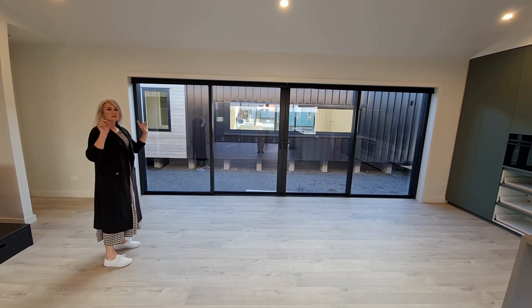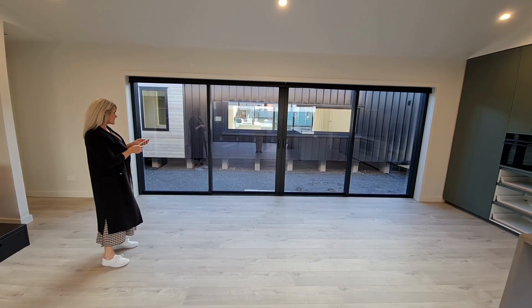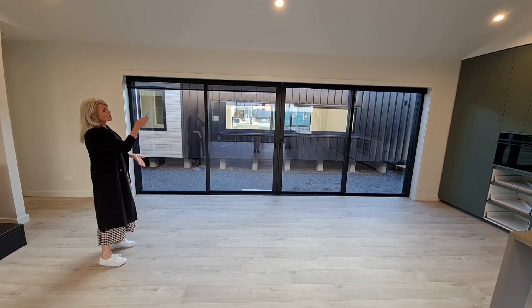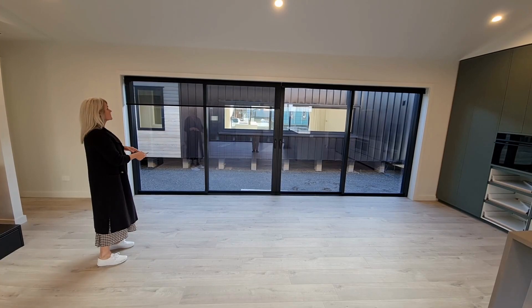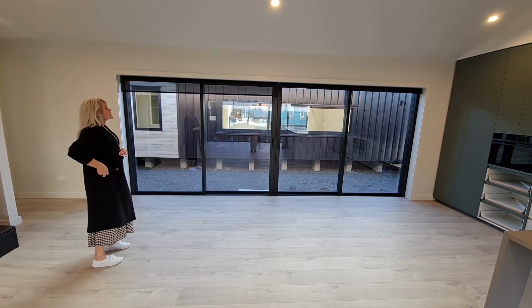The other cool thing on both sets of doors here are these motorised blinds. You can put them up and down individually or you can do them all at once, which would be handy. I don't know why I love those but I do, so I thought I'd show you those.